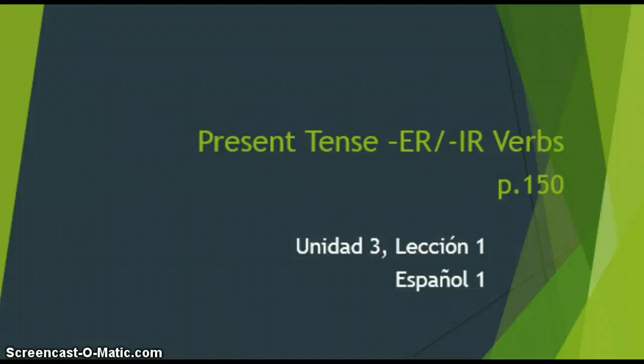Hola chicos, this is our video over present tense ER and IR verb conjugations. Toda la información está en página 150 del libro Avancemos. Estamos en unidad 3, lección 1 de Español 1.